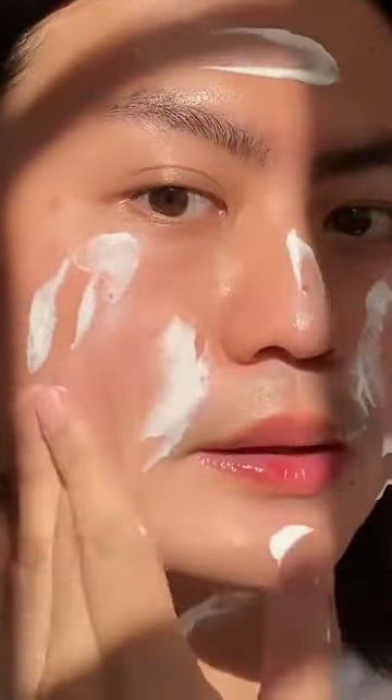If you're extra like me, apply the three-finger method for maximum protection. Don't forget your neck and ears.